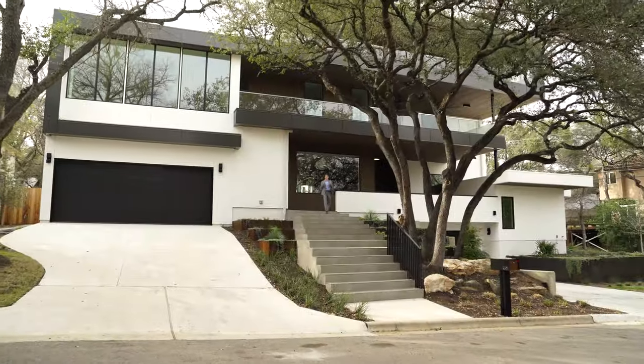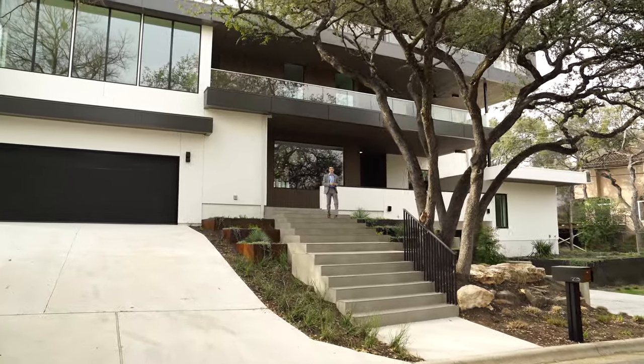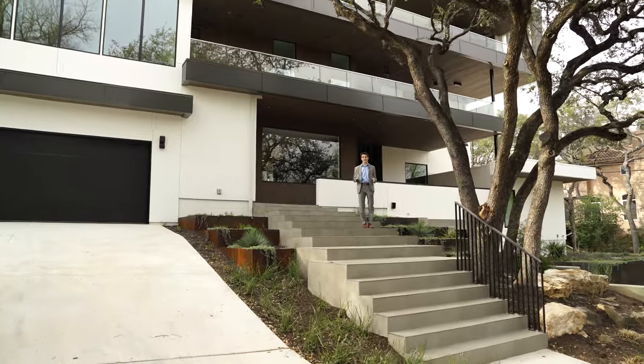Hey y'all, it's Joaquin Lozano, your friendly Austin architecture jockey, and welcome back to Lozano Plus. Now we're all excited today, and today we're going big.